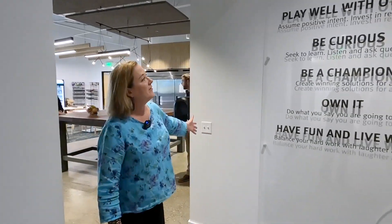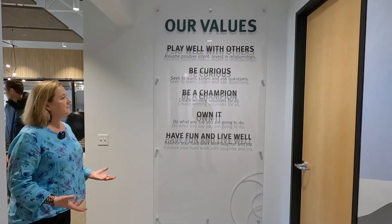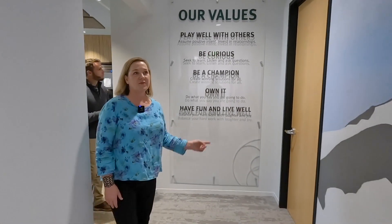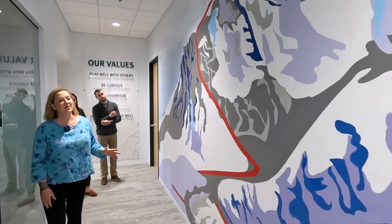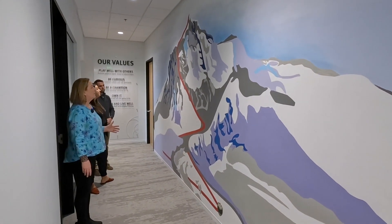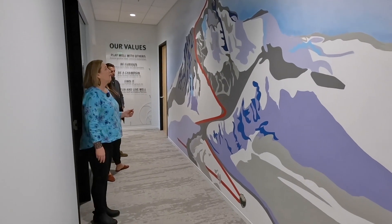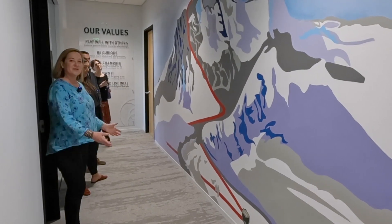We have our core values listed once again — we like to have them forever present for people to reflect on and own. And here we have our 'Mount Perpetuation' mural, which represents our big hairy audacious goal — our BHAG — which is to give 30 million dollars by 2030. We'll be putting data points on here as we progress.